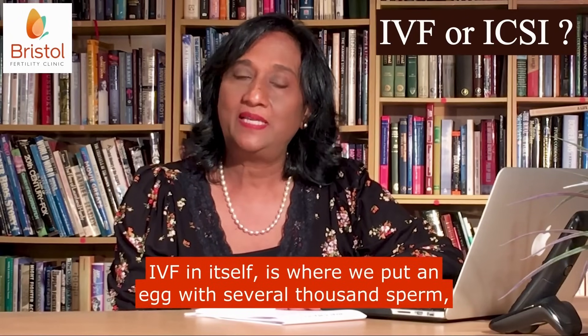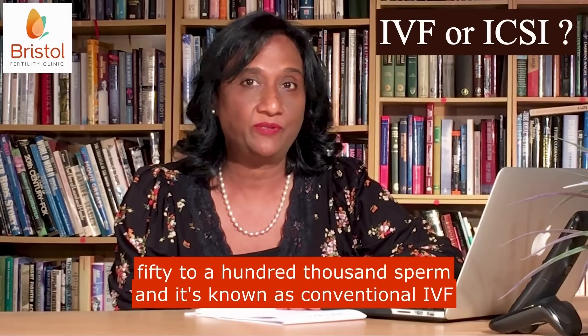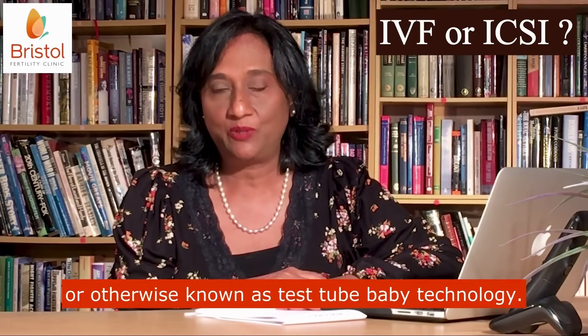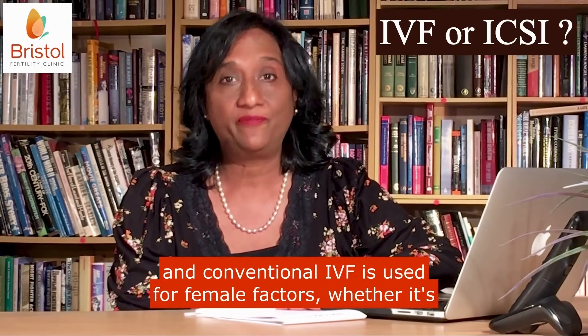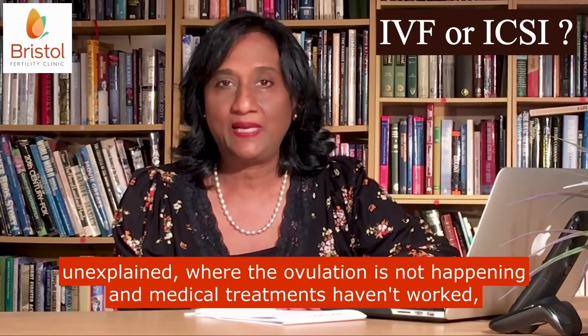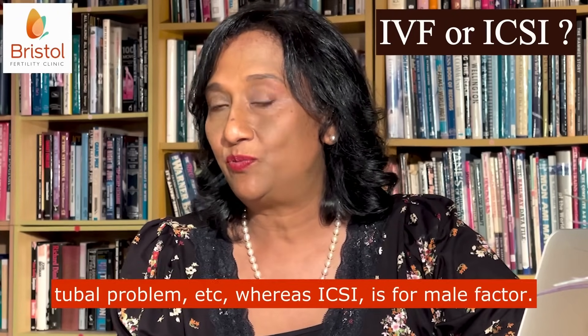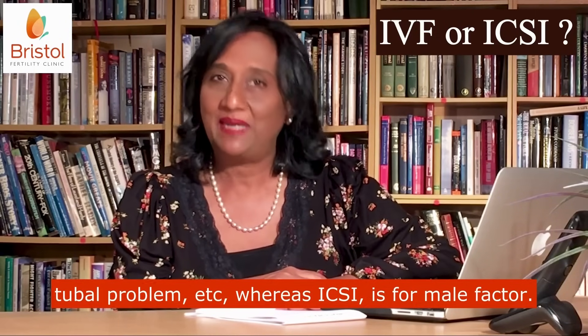IVF in itself is where we put an egg with several thousand sperm — 50 to 100,000 sperm — and it's known as conventional IVF, otherwise known as test tube baby technology. Conventional IVF is used for female factors, whether it's unexplained infertility, where ovulation is not happening and medical treatments haven't worked, tubal problems, etc. Whereas ICSI is for male factor.